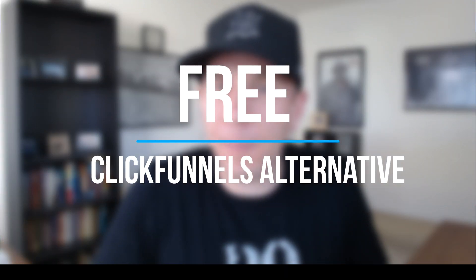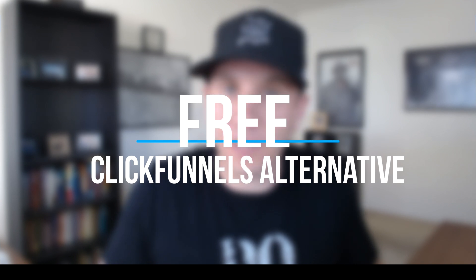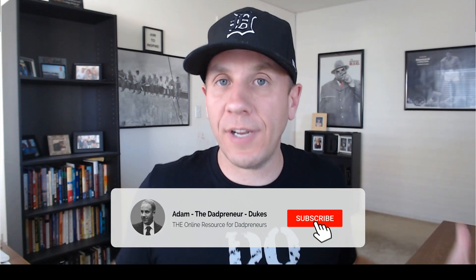Hey fellow dadpreneurs, a free ClickFunnels alternative? Not quite. This tool that I'm about to reveal to you is not just a funnel builder — it's a website builder. You can have a blog on it, you can sell digital products, you can sell physical products, it has upsells, downsells, order bumps, and it also offers email marketing and email automation. So it's truly an all-in-one tool.